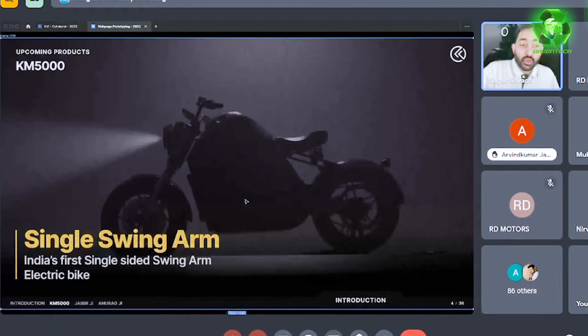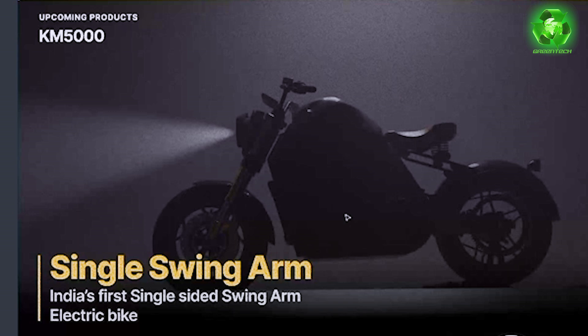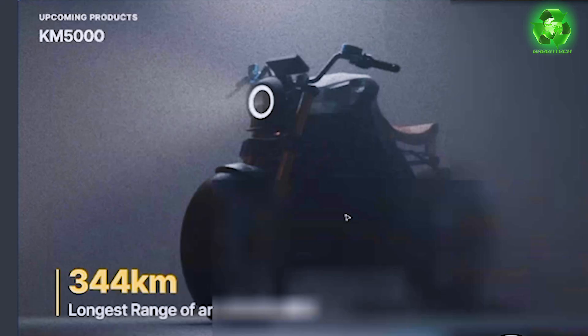The KM5000 is India's fastest and longest-range electric motorcycle, with a top speed of 188 km per hour. It also features a very unique single-sided swing arm — the KM5000's single swing arm design is the first of its kind in any electric bike in the Indian industry today.